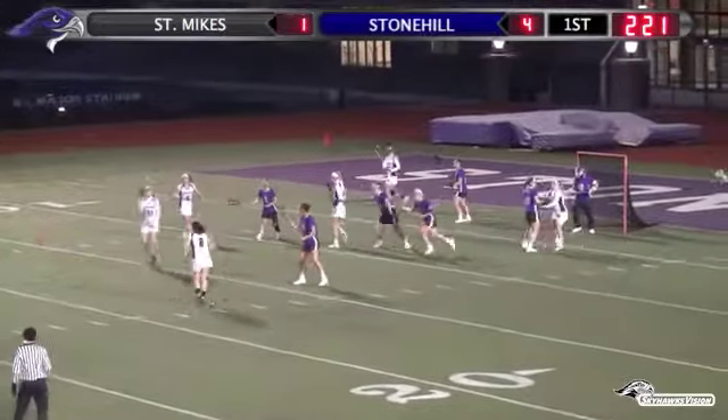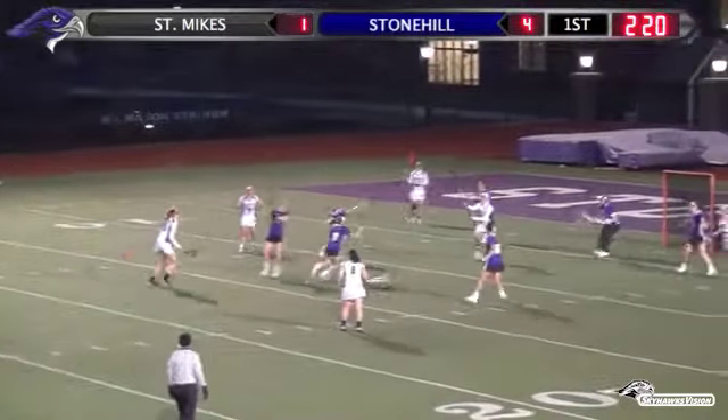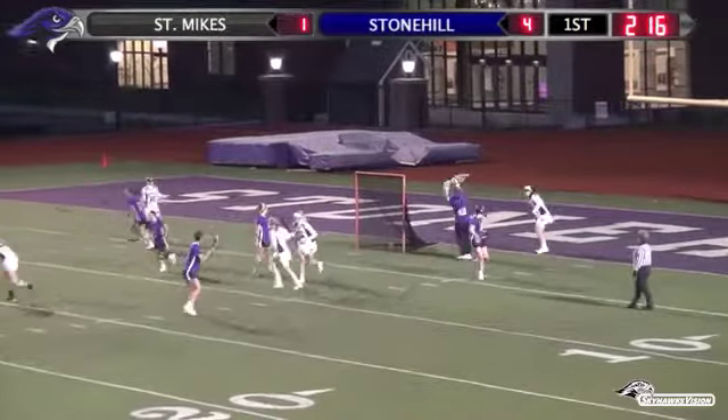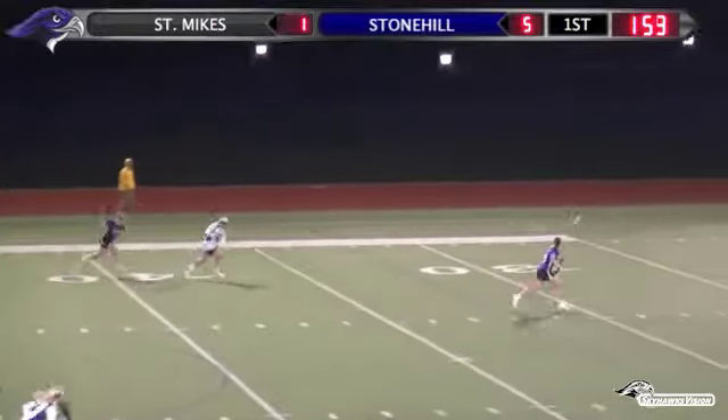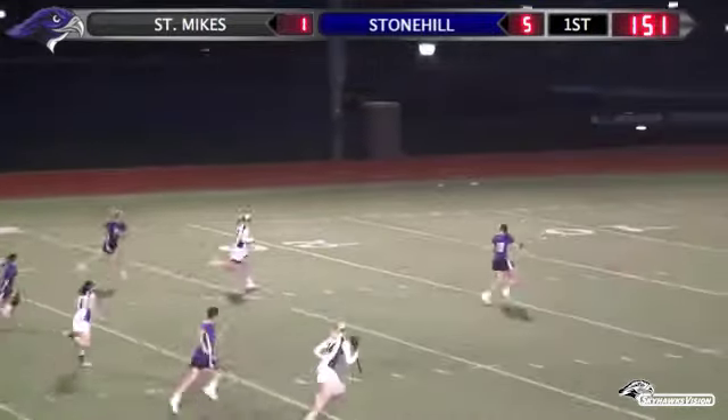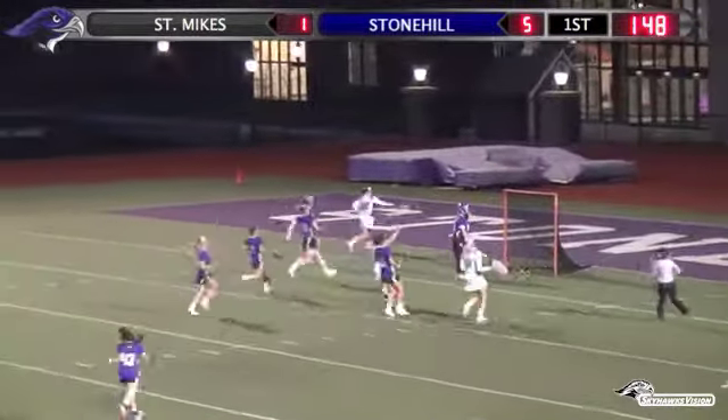Back to Shanahan in the middle, off to Dory — nice pass through the middle, shot — save made, no, it goes in. And this time they call it against St. Mike's. Now a chance back the other way, Shannon with good speed — shot, scores. Shannon with the snipe.